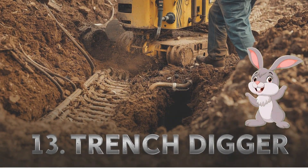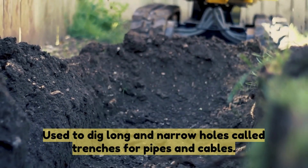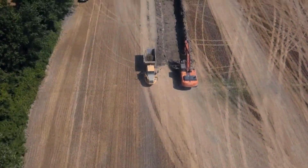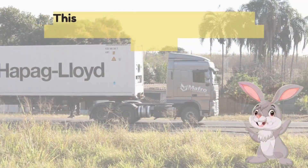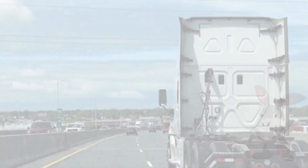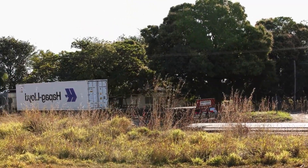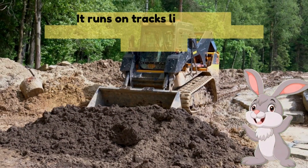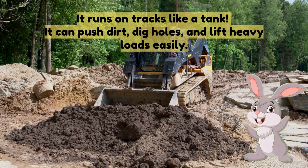Thirteen: trench digger — used to dig long and narrow holes called trenches for pipes and cables. Fourteen: low boy trailer — this truck carries huge machines like bulldozers and cranes from one place to another. Fifteen: crawler loader — it runs on tracks like a tank, it can push dirt, dig holes and lift heavy loads easily.